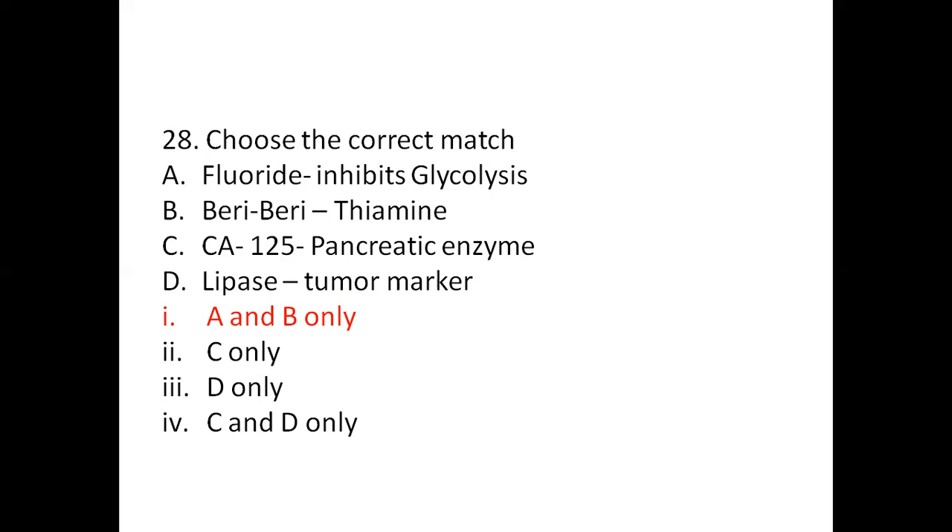Fluoride is an anticoagulant and anti-glycolytic agent used to preserve glucose. Beriberi is the disease in which the body doesn't have enough thiamine. CA-125 is used to monitor certain cancers during and after treatment. Lipase is the digestive enzyme that helps the body digest fats. So the right answer is A and B only: fluoride inhibits glycolysis, and beriberi is due to deficiency of thiamine.